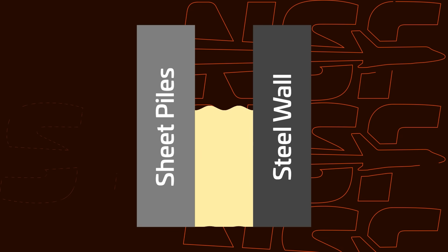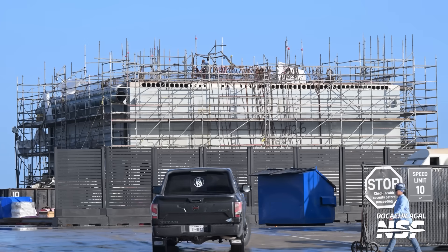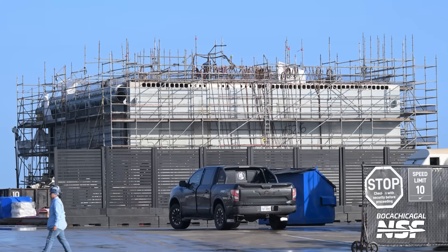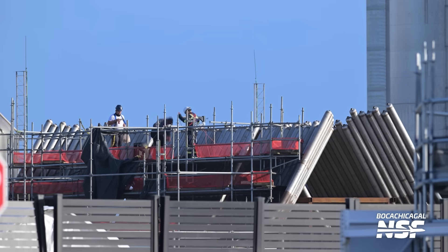Once the main wall is built, crews will fill the wall with concrete and then fill behind the wall as well, filling the gap between the main steel wall and the sheet piles. Once all of this is completed, crews should be able to install the launch mount. Getting all the wall pieces delivered and welded together will take time, and while SpaceX wants Pad B operational as soon as possible, they don't have a booster to fly out of it yet. The launch mount is still being worked on at the Sanchez lot and currently does not even have hold-down arms. Next door to the orbital launch mount is the pair of flame deflectors that will be placed inside the flame trench once everything is ready. Crews have been drilling holes into the pipes that make up the deflector, which will spray water at high pressure, suppressing sound and protecting the deflector and trench from the power of 33 Raptor engines.